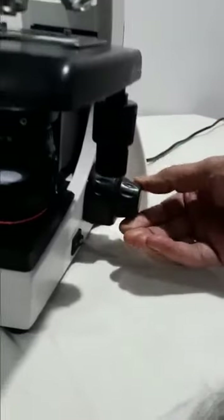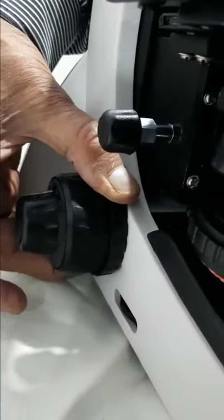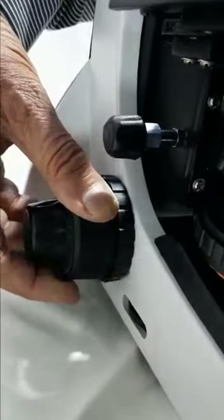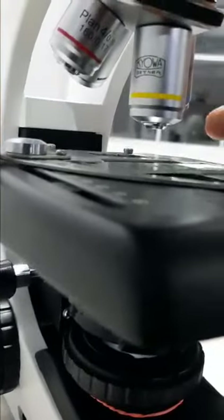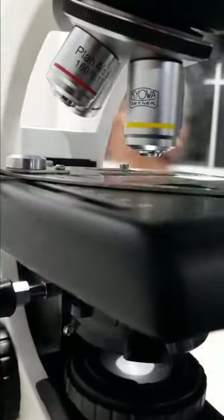This is the coarse focusing and this is the fine focusing — all supported on ball bearing guides. In addition, the focusing system has a tension control ring so you can adjust the stiffness of the movement. It also has a pre-focus lock, so your objective will never touch the slide — as you can see, it is never touching the slide — keeping your valuable objectives and slides always safe.